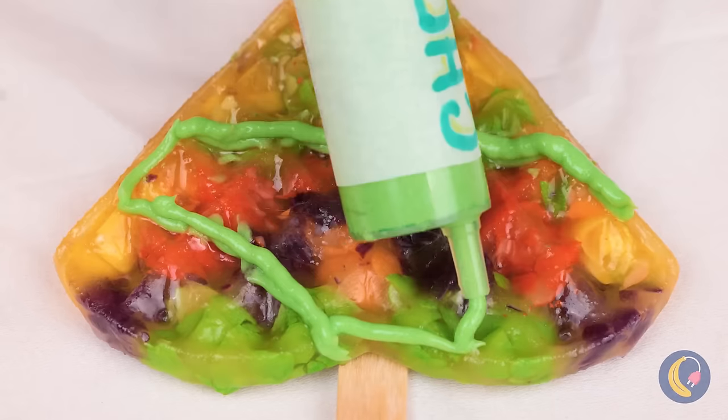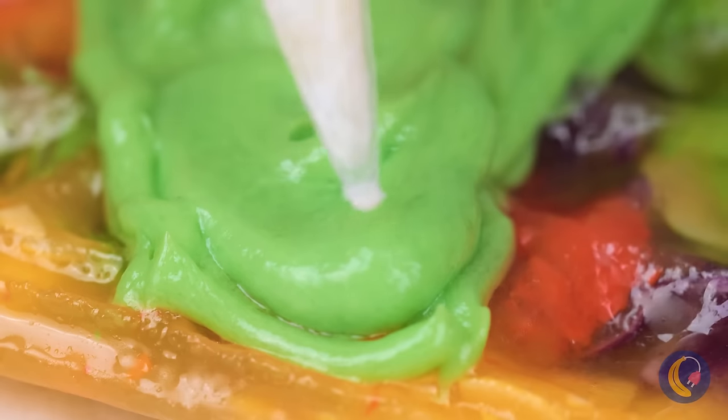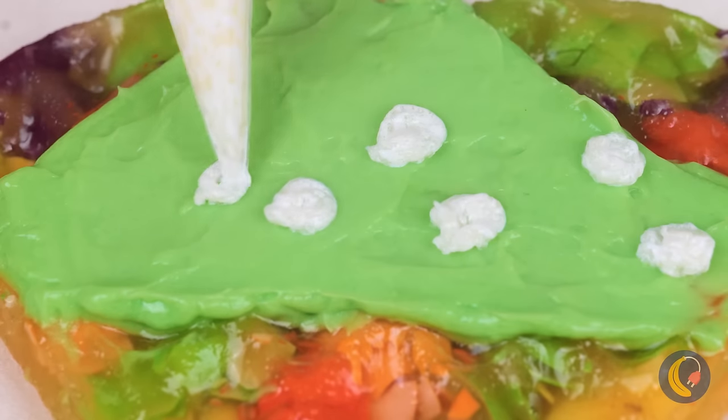Now they're ready for icing. Looks like it's got an itsy-bitsy, teeny-weeny, polka-dot bikini.